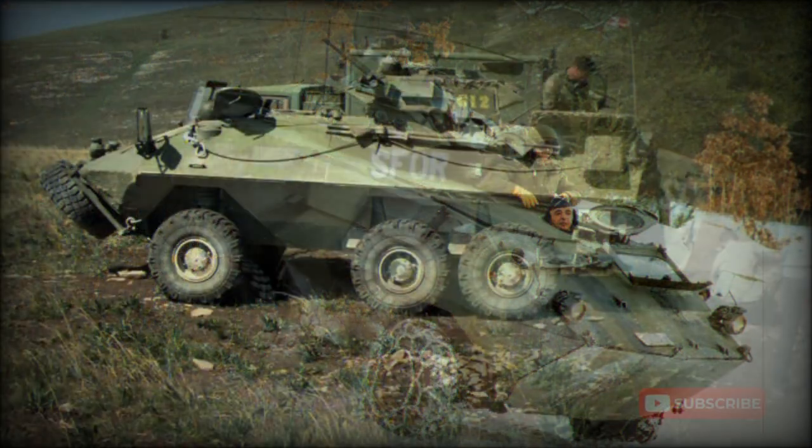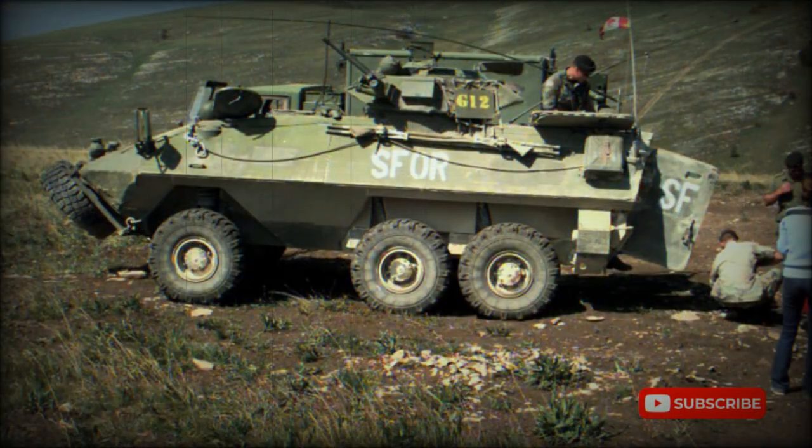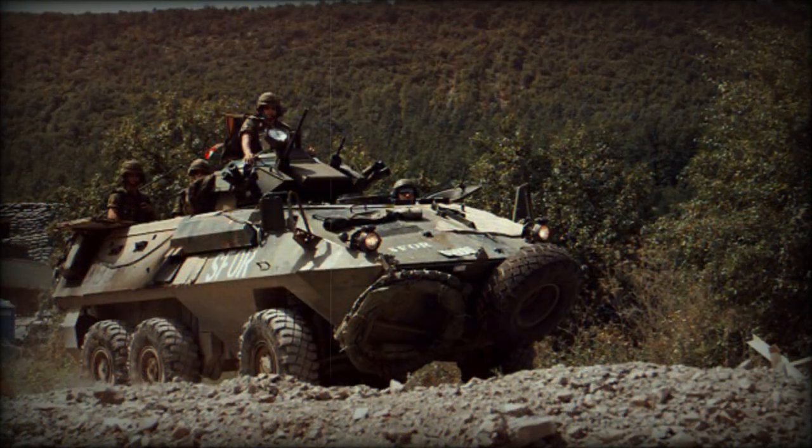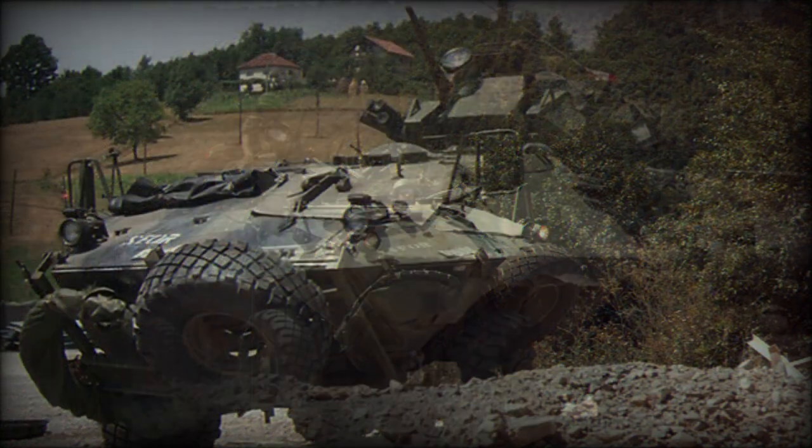This armored personnel carrier is no longer in frontline service. It was replaced with the Bison; however, surviving APCs were converted to support vehicles and are still operational. Some vehicles were sold to other countries.